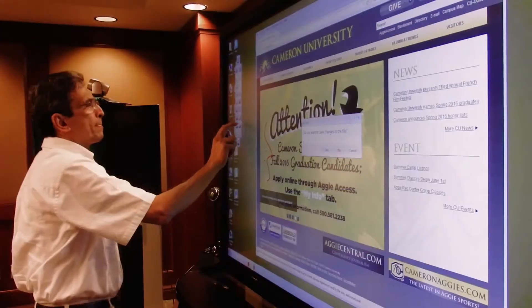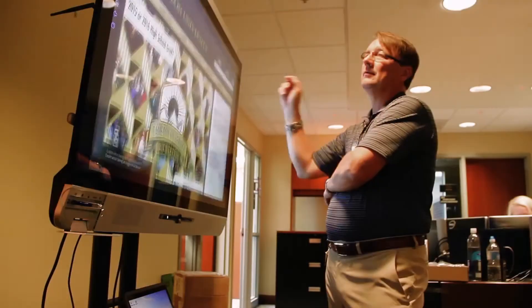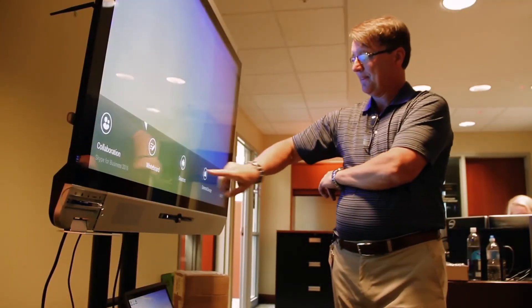What the True Touch does for us is simplify that footprint for instructional technology. I can have one device, and that one device does everything that I need it to do. So if you're looking to create a smaller footprint in your instructional technology platform, then the True Touch is absolutely the way to go.